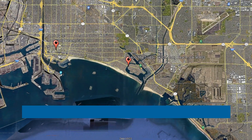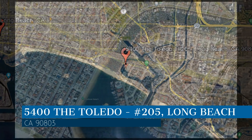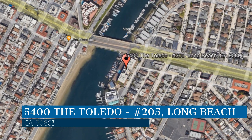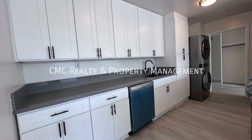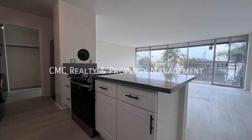Check out this available property. This property is located at the address on your screen. We are CMC Realty and Property Management, a leader in Long Beach Property Management. Check out this property situated in the prestigious Portofino Building located on Naples Island in Alamitos Bay of Long Beach, California.